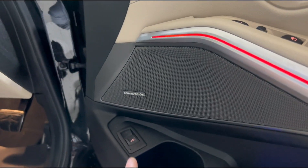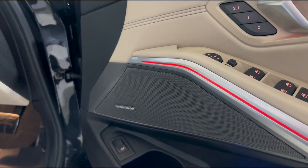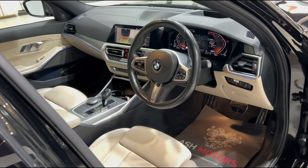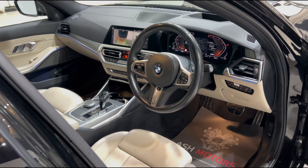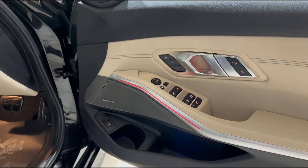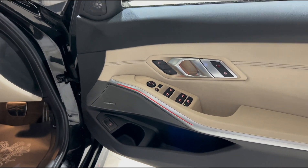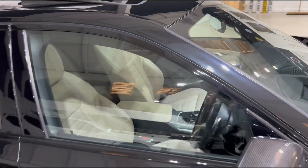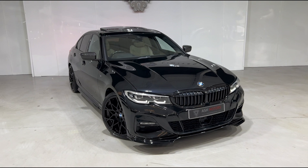We've also got BMW's wonderful Harman Kardon sound system, which is one of the better systems on the market. Another nice touch about the 3 Series interior is the lovely ambient lighting that runs all throughout the cabin — it's customizable, you can pick whatever color you like, and it also reacts to certain events. As you can see with this door open, it's flashing red accordingly.